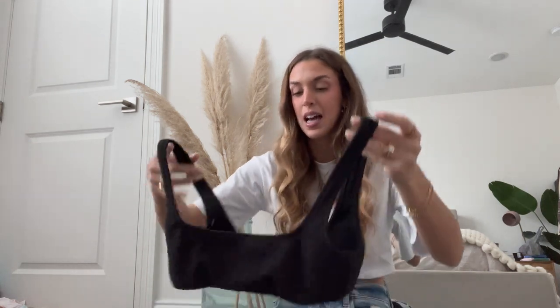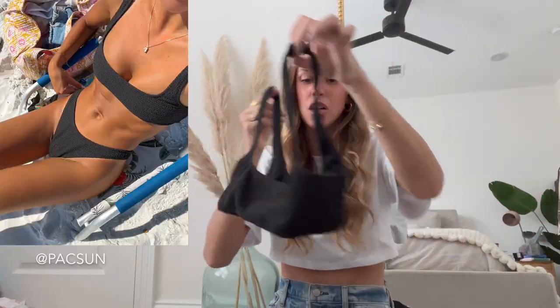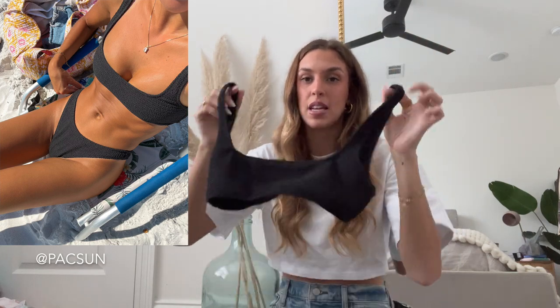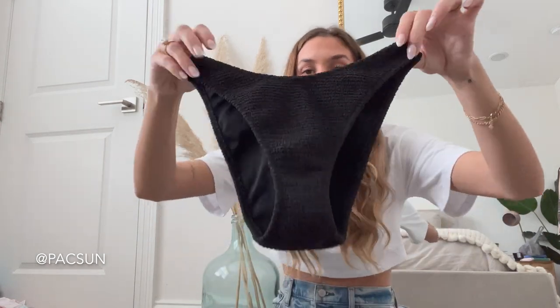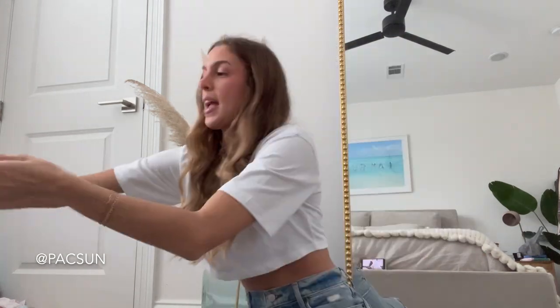Next up, this is honestly one of my most worn bathing suits because it's a classic — it's just a black crinkle style bathing suit from PacSun. No padding, no adjustable straps, very comfy and very flattering. The fit is really nice. Here are the bottoms — they're a high leg style, probably like the perfect amount of coverage that I like. I believe I did a size small for both top and bottom.